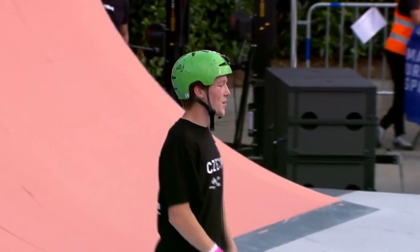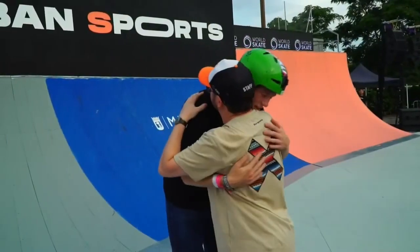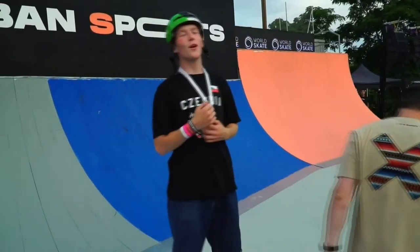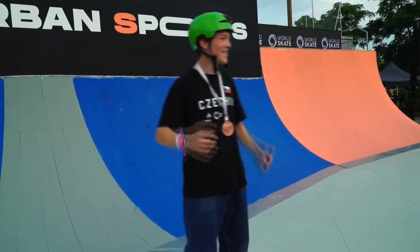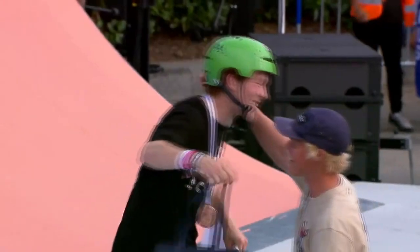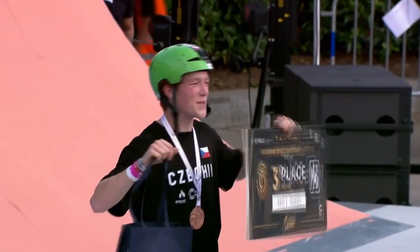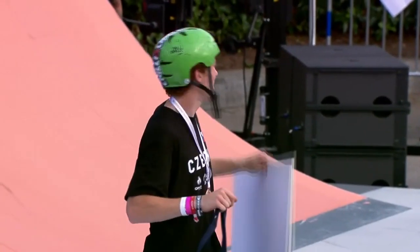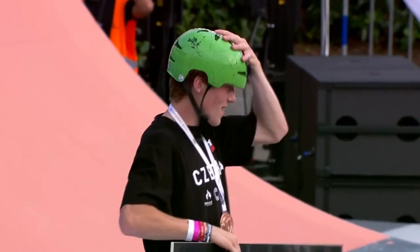Jumping up into that bronze medal position and taking that award — so he did hold on. Yeah, he held on. It was a nervous wait through the next five riders. But super stoked that he maintained that bronze place. He looked like a big weight had been lifted off his shoulders there. He's super stoked, and rightly so.